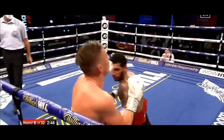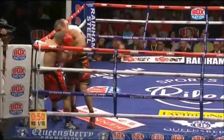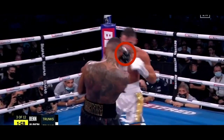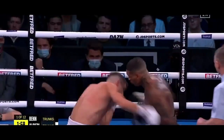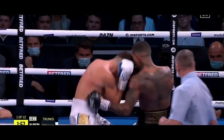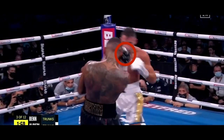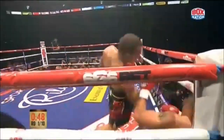With both Connor and Eubank being orthodox boxers, and Eubank's favoured punch being the backhand uppercut, it is very important for Ben to keep that backhand up at all times. By keeping the backhand up, Ben will be able to parry or block the incoming uppercut. Also, whilst moving his head, he should keep that backhand up to have that extra protection against Eubank's vicious uppercuts.